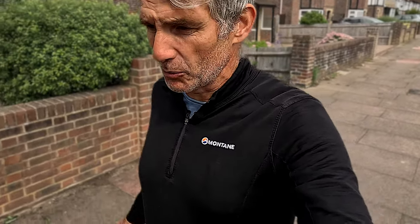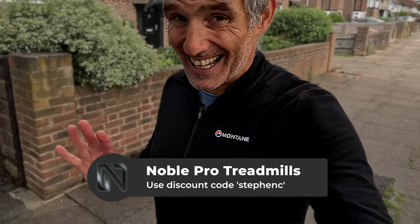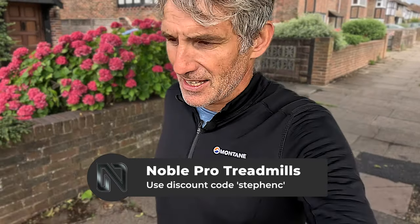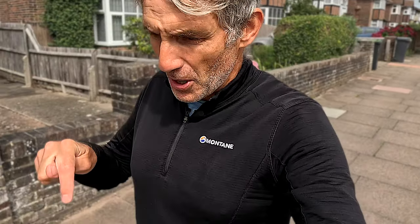By the way, if you're interested in buying a Noble Pro treadmill — which is what I use for a lot of my Zwift runs — the Noble Pro treadmills are fantastic value for money. A referral link is in the description below if you want to get a discount. A lot of Zwift runners use Noble Pro: great company, great support, and a really sturdy, solid treadmill.